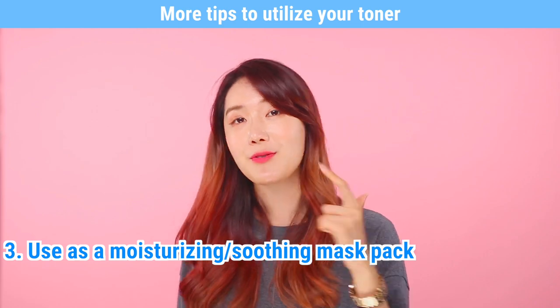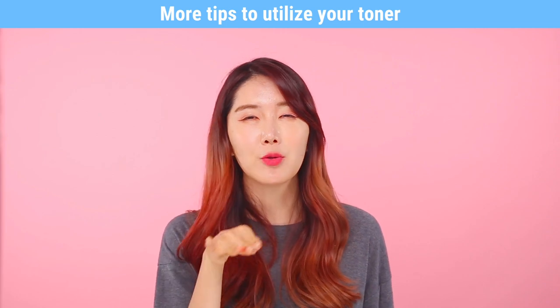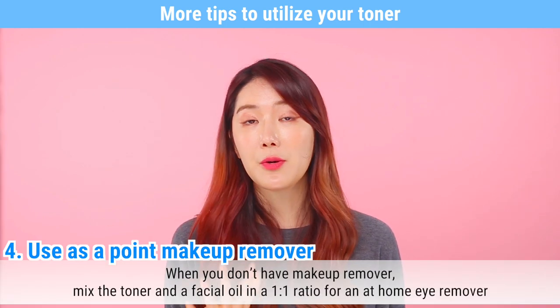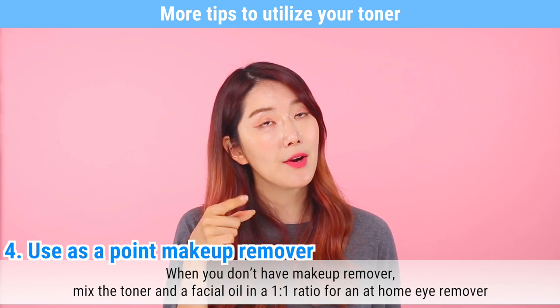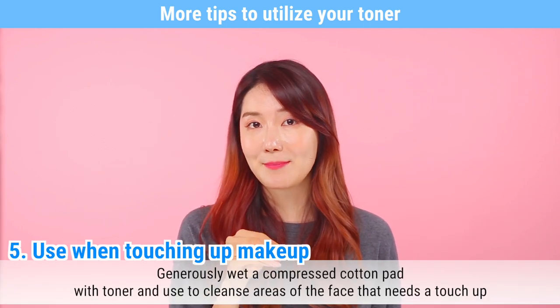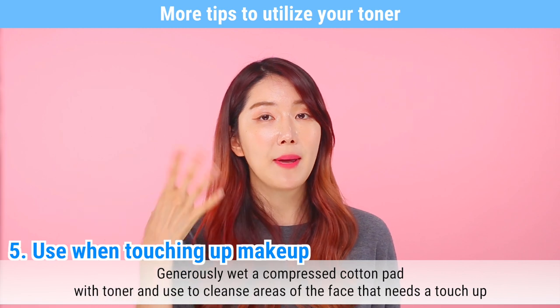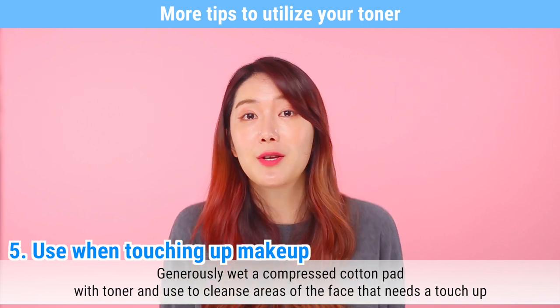Number three, use as a moisturizing or soothing pack: soak the toner into a sponge pad, put it on your face, and leave it for 15 minutes. This immediately hydrates your skin. If used in very cold conditions, you can use it as a calming pack. Number four, use as a point makeup remover: mix the toner and facial oil in a one-to-one ratio and use it as an eye makeup remover. The next one is for retouching makeup: soak a compressed cotton pad with toner, wipe the areas you want to retouch to prevent makeup creases, then retouch with your foundation or base makeup.